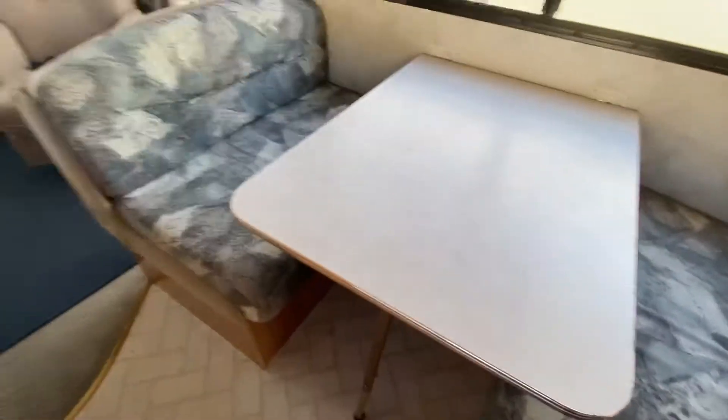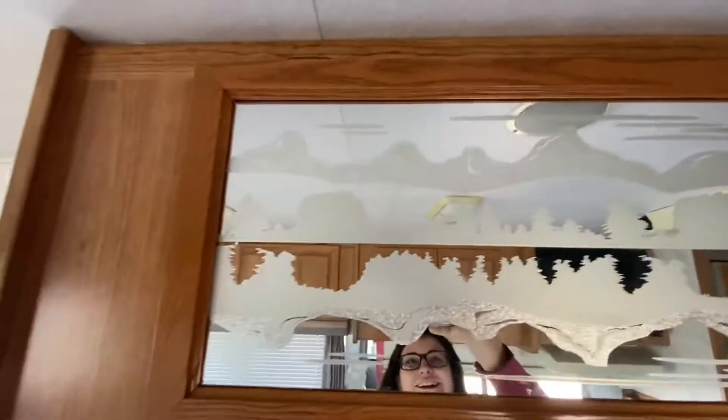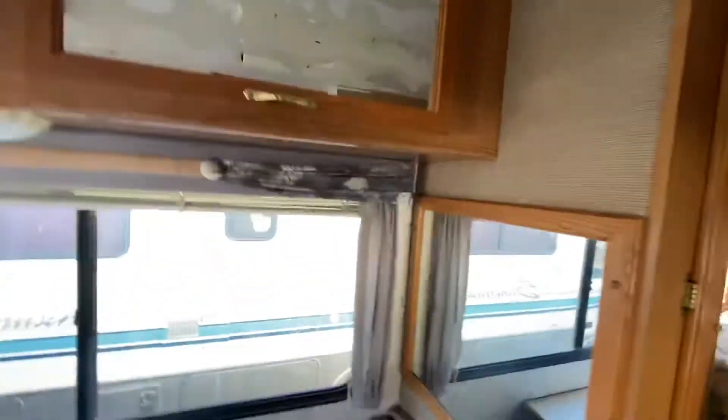Then you can come over here to the table. The table's in pretty good condition — no rips or tears or any of that. It also goes down into a bed if you have anybody come visit you. You have more cabinets up here. Look at how pretty this glasswork is on these cabinets. They did do some beautiful artwork in their stuff back in the day.